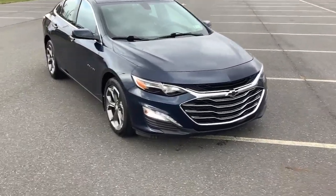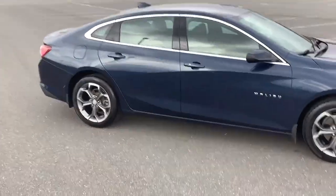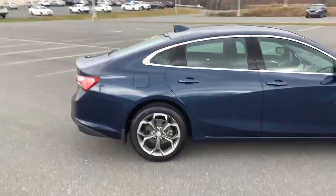Enjoy the view of this 2020 Chevrolet Malibu. With less than 30,000 miles on the odometer, this vehicle provides excellent value.